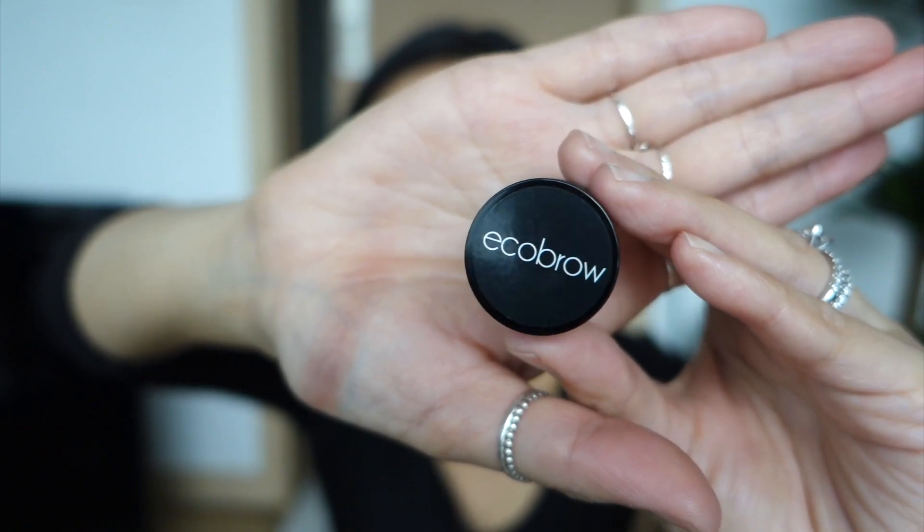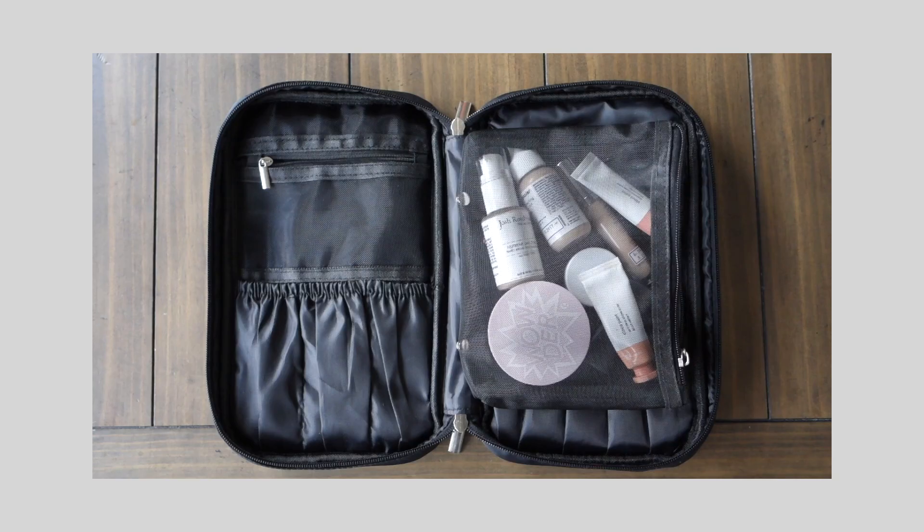I wanted to try a new product — this is from Eco Brow and it's called the Defining Wax. I've heard it's pretty comparable to Anastasia's brow wax, and this is like a cleanly formulated alternative to that. I love how tiny it is — if it were any bigger I'd worry about the product drying out before I could finish it. There's definitely a learning curve since I haven't had to fill my brows in a while, so the verdict is still out — this is maybe the third time I'm wearing it.